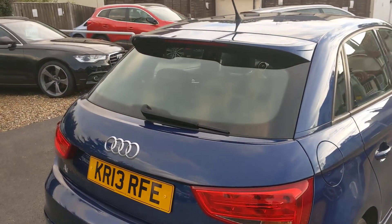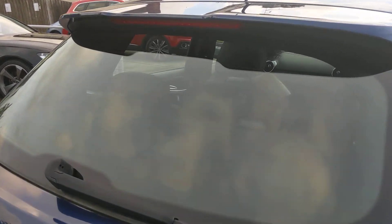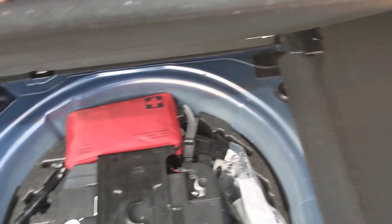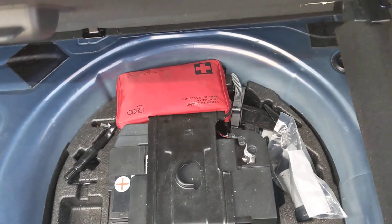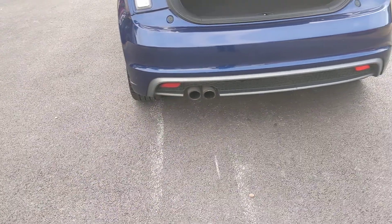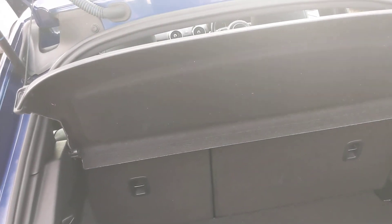Rear wash wipe, boot spoiler with the third brake light in the top. For the size of the car, it's not a bad sized boot. Split rear seats, folding in thirds. Twin pipe through the diffuser on the back. All the seats roll forward as most hatchbacks do.